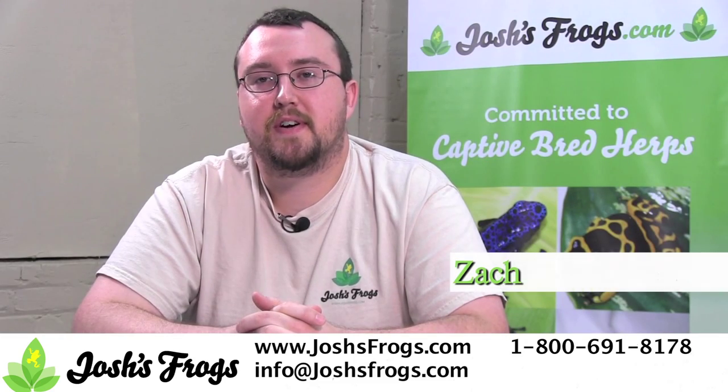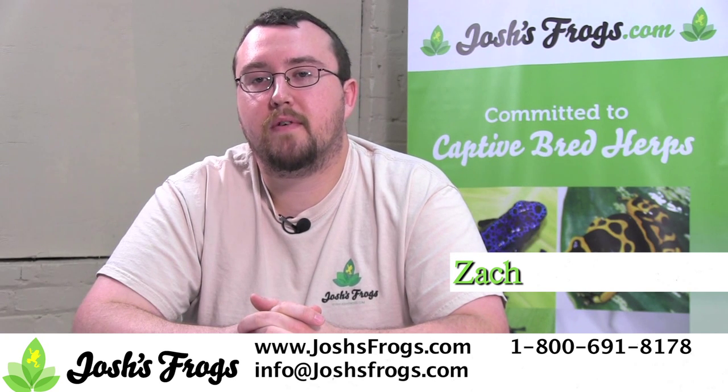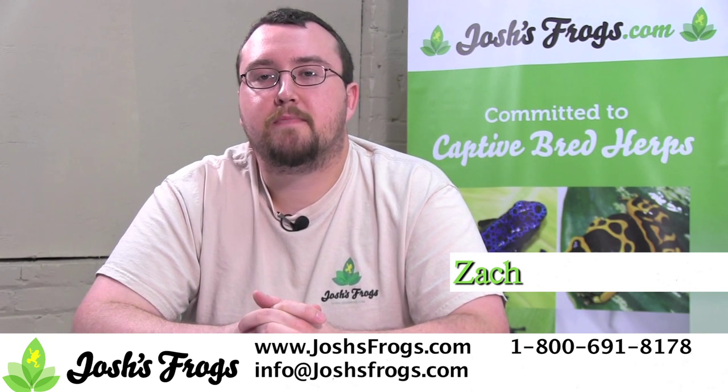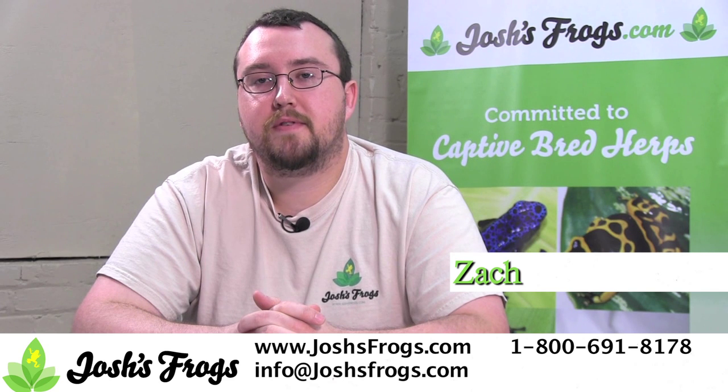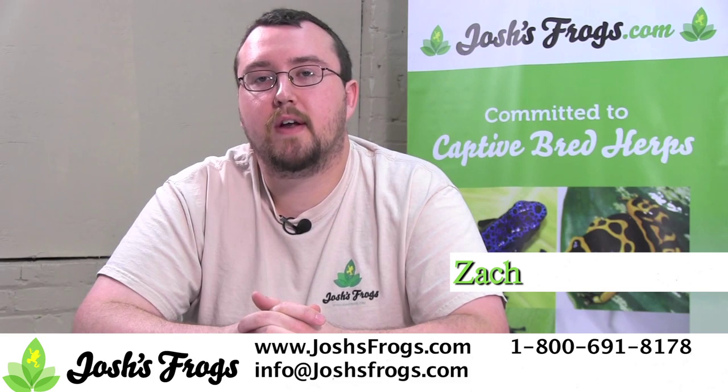Hi, I'm Zach with Josh's Frogs. Josh's Frogs is dedicated to providing only healthy captive bred animals bred right here at our facility for you. As part of that, we have taken a lot of steps to ensure that our facilities are free of two particularly nasty emergent diseases called chytrid and ranavirus,